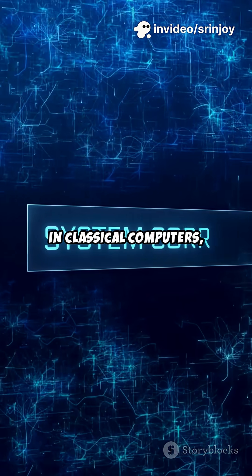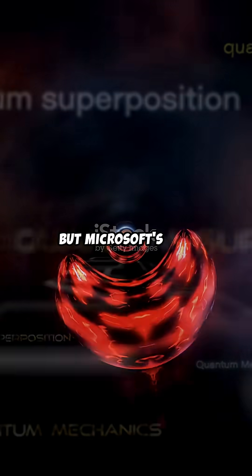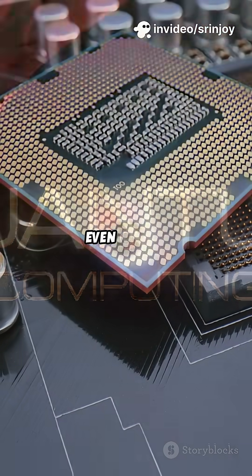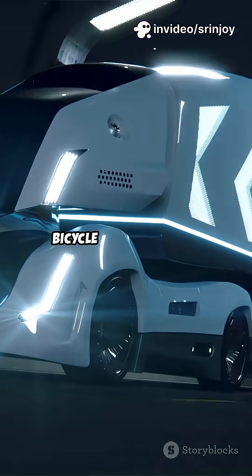What does that mean? In classical computers, a tiny error can crash everything. Quantum bits — qubits — are even more fragile. But Microsoft's new code can slash error rates by up to 1,000 times. Even better, it takes way fewer physical qubits to make one reliable logical qubit. It's like upgrading from a rickety bicycle to a hyperloop.